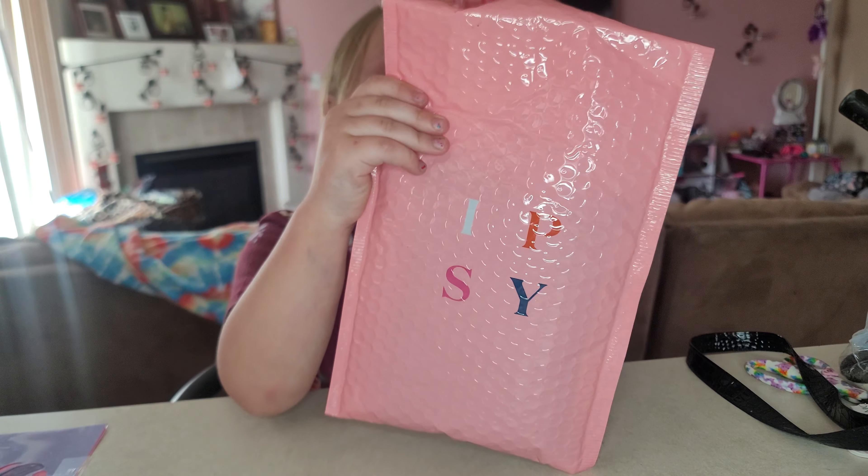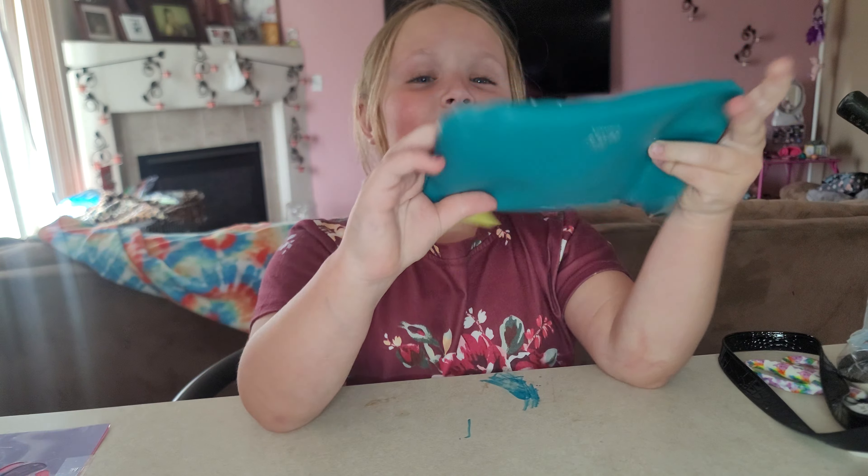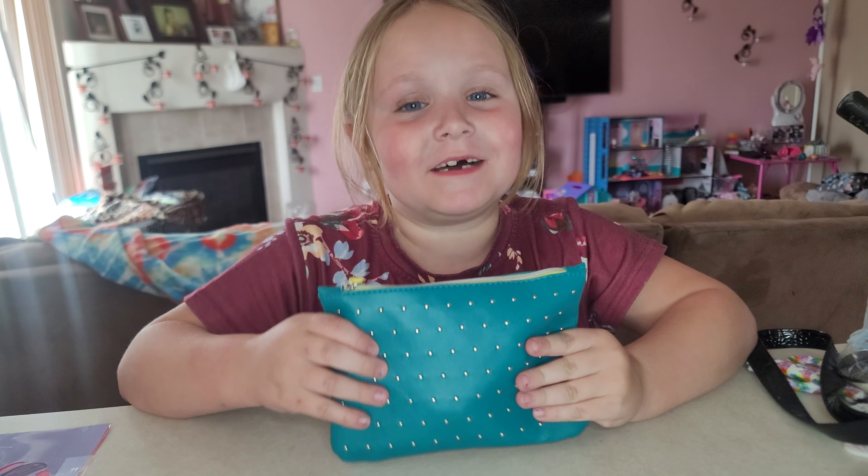We got the Itsy bag. Time for me to open it. Wow, look at this beautiful Itsy bag we got.